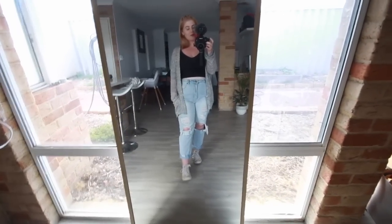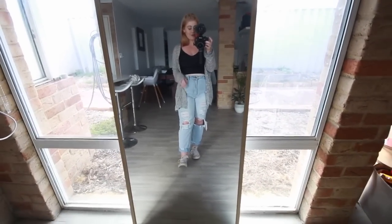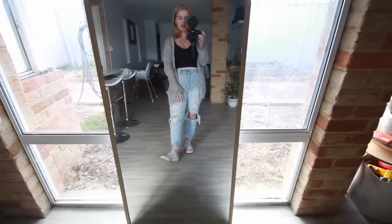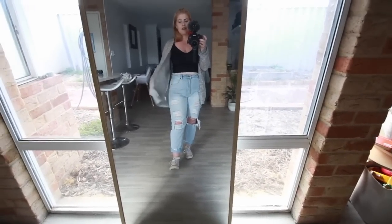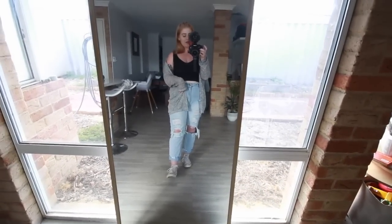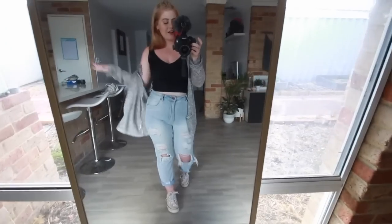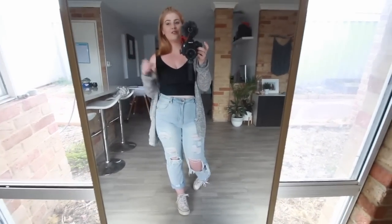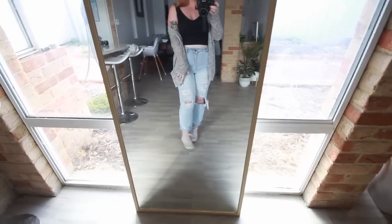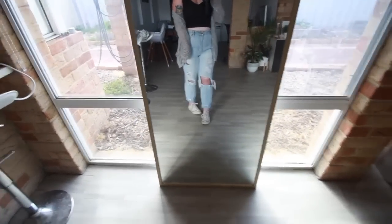This cardigan has been in my wardrobe for about six years now. I love the length of it, how lightweight it is, and it's even got pockets — even though I never actually put anything in them. I just love this cardigan so much. I also paired this outfit with a pair of white Converse.